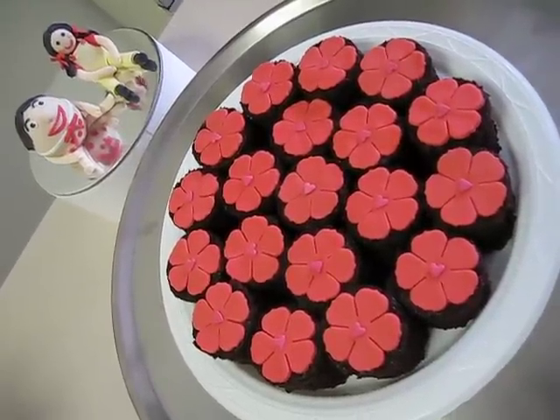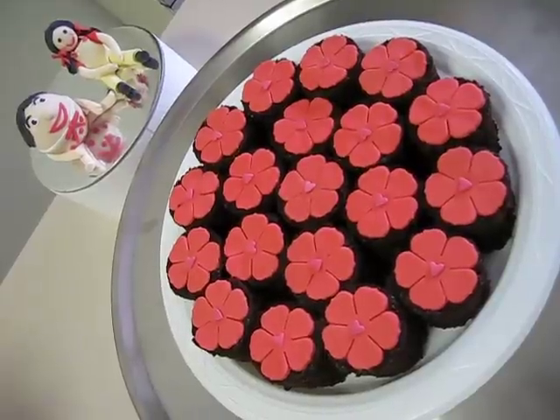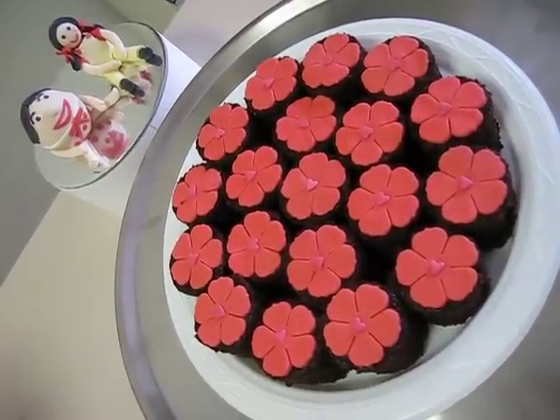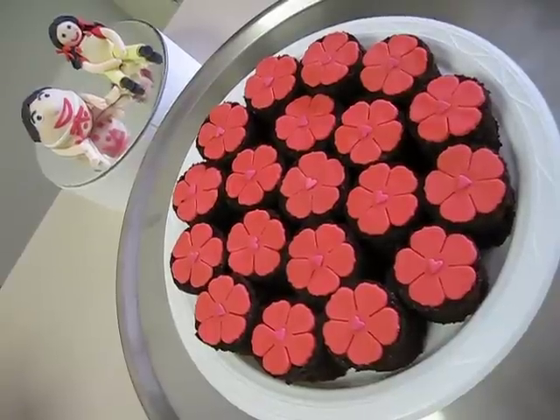Hi everyone, I'm just showing you a quick clip of my little cakes that I did for my daughter's play group. It's her birthday today, Caitlin's turning two, and I just did these quickly just to take in so they can sing her happy birthday.